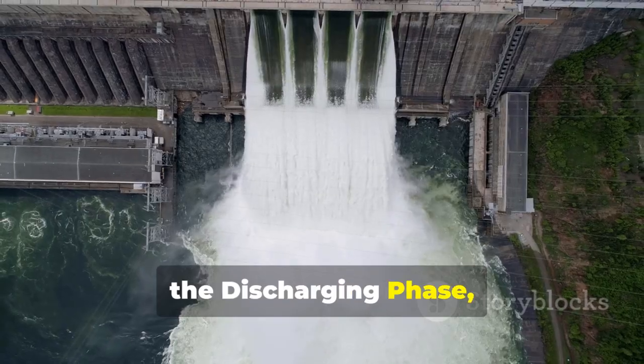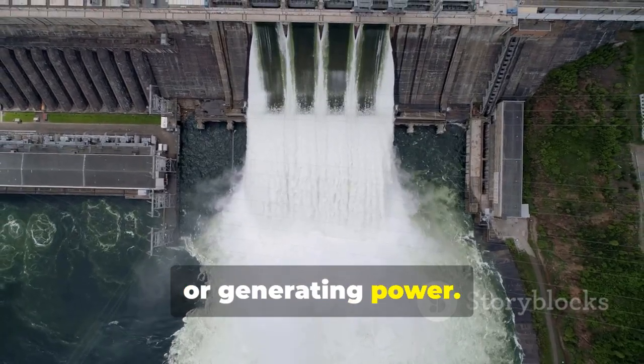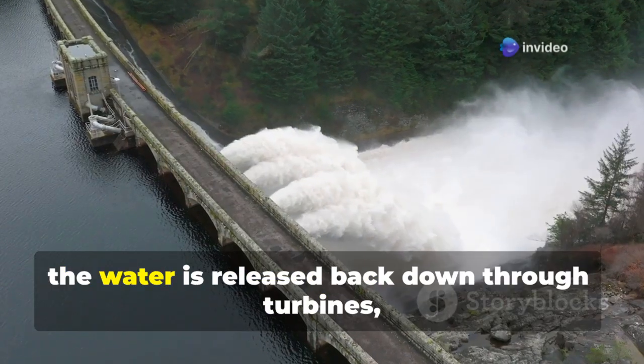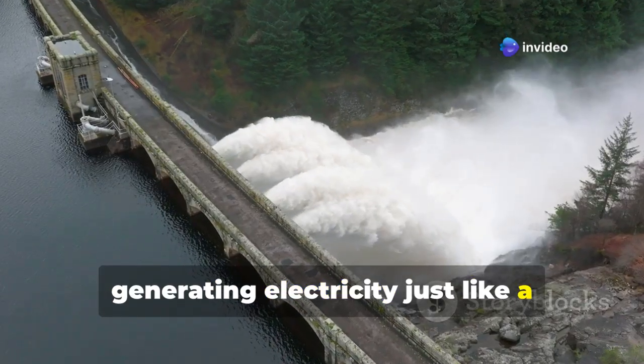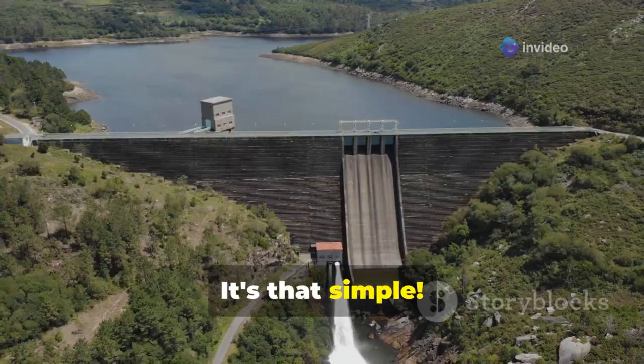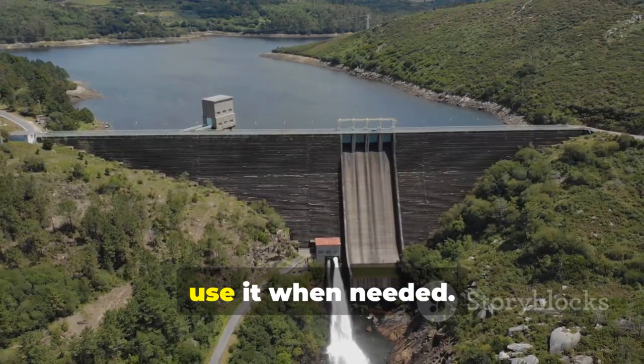Next, the discharging phase, or generating power. When electricity is needed, the water is released back down through turbines, generating electricity just like a hydroelectric dam. It's that simple — store energy when there's excess, use it when needed.